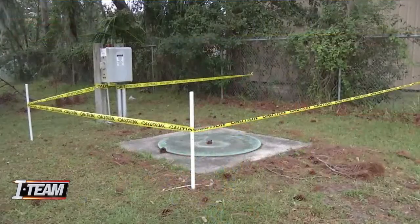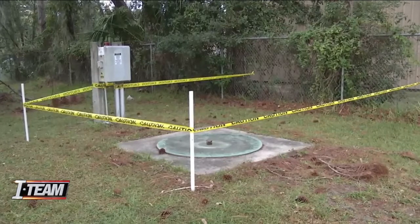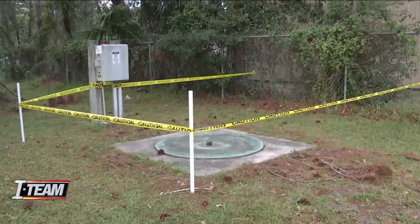Over the weekend, this is what we found at Burnett Park in Mandarin: caution tape surrounding the septic tank. There are three of these types of septic tanks at the park, and it's obvious recent work was done here.